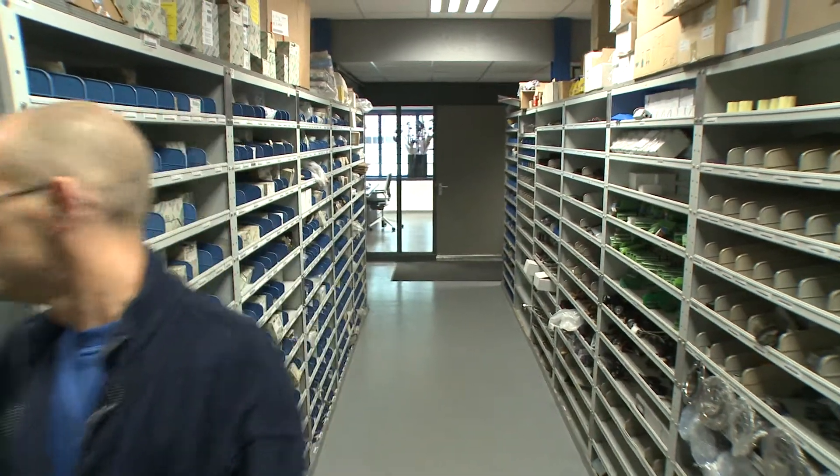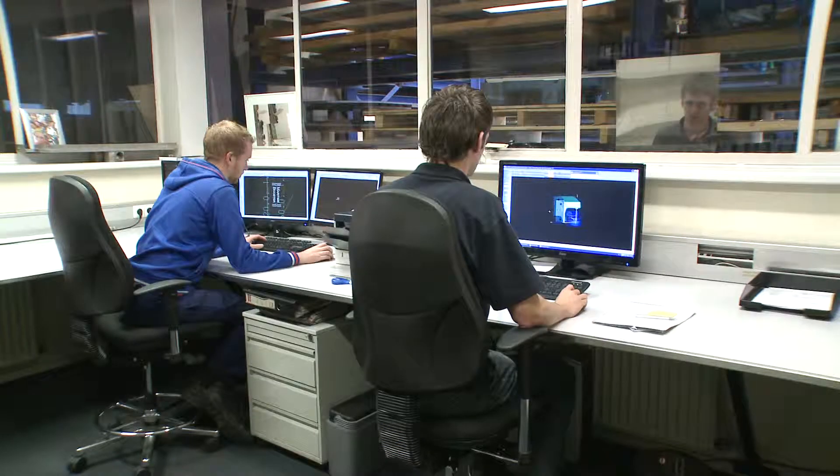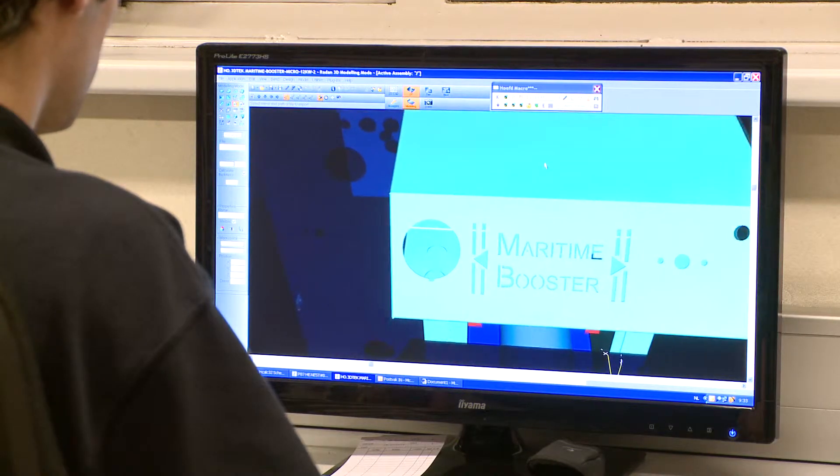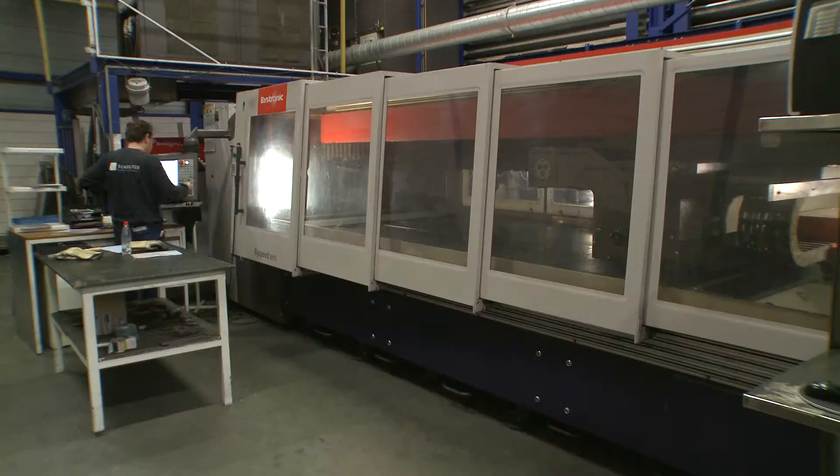Central heating replacement and service contracts form the core business of Holland Warmte. The Maritime Booster is exclusively designed and manufactured by fully computerized machines according to the latest developments in combustion and technology.